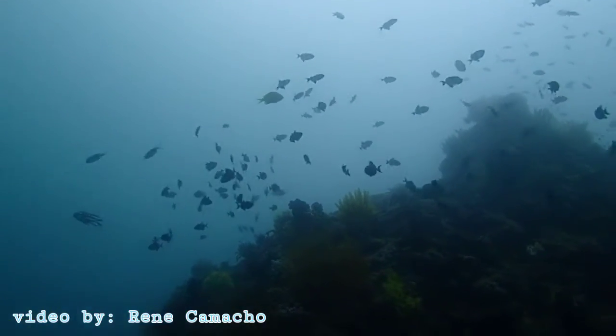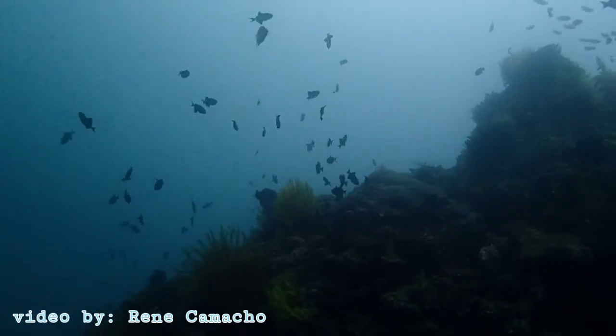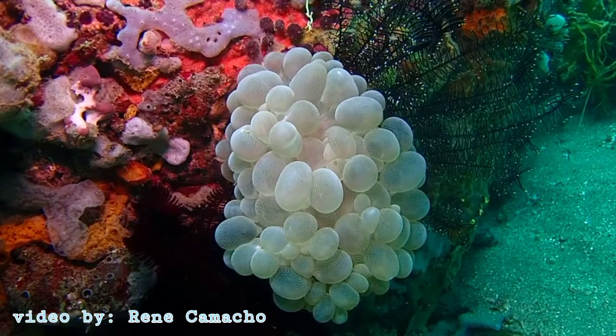Corals have been popular as souvenirs for home décor and in jewelry. But many consumers are unaware that these beautiful structures are made by living creatures.